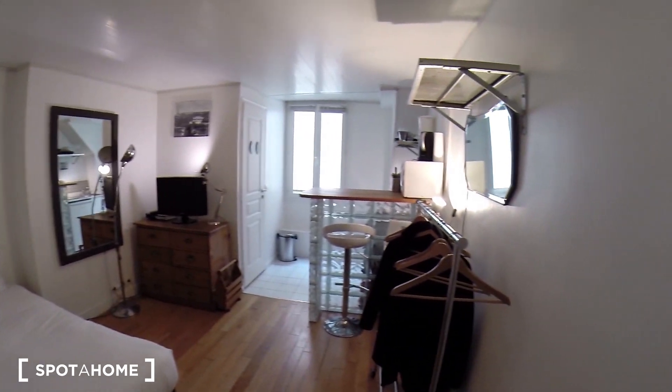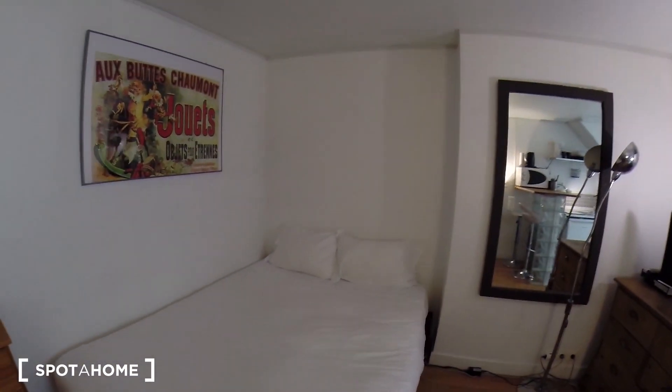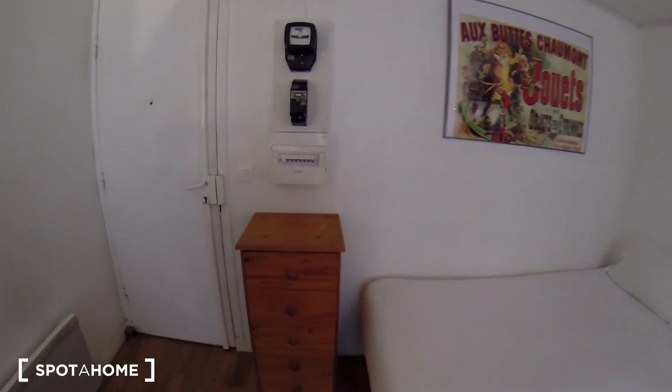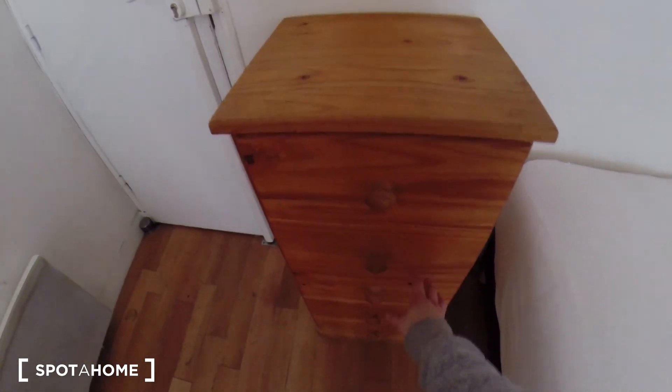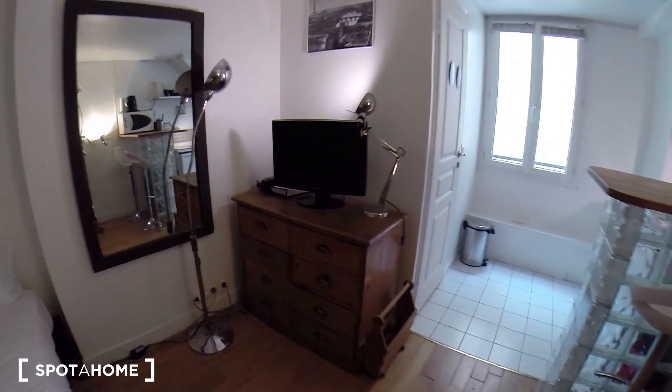So this is a studio. As you can see, it's pretty nice. You have a double bed right here. You have storage there. You also have a shelving here and a cupboard right here.